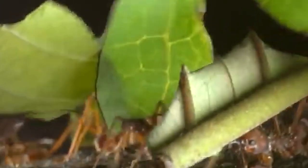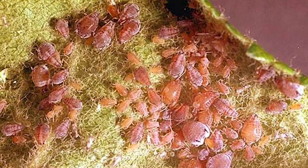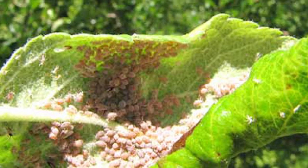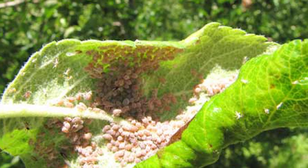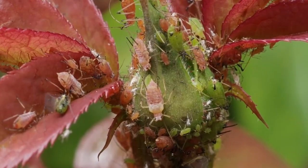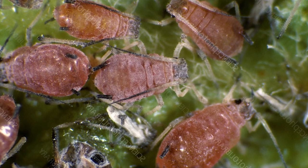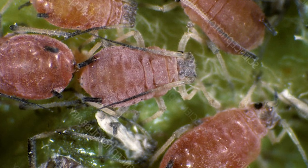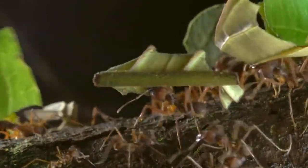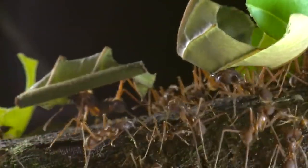Controlling rosy apple aphids is difficult as they have many natural predators and parasites. Insecticidal sprays are often ineffective as the aphids rapidly develop resistance to them. Cultural controls are often the best way to manage pests. By planting resistant varieties or removing infested plants, you can keep these critters at bay.